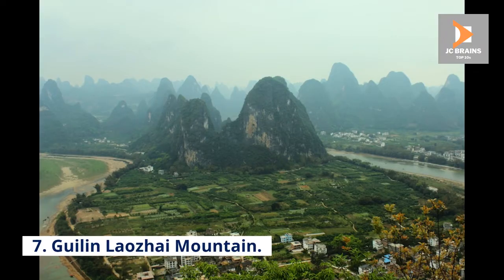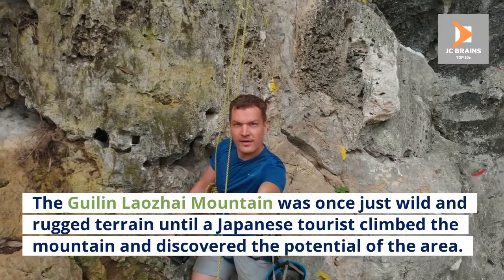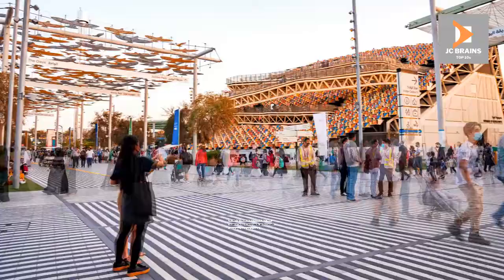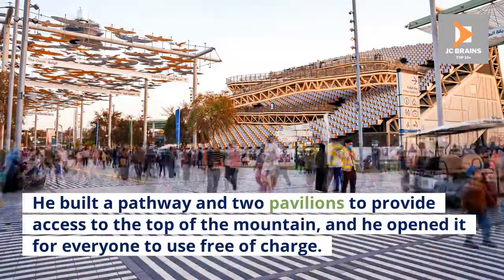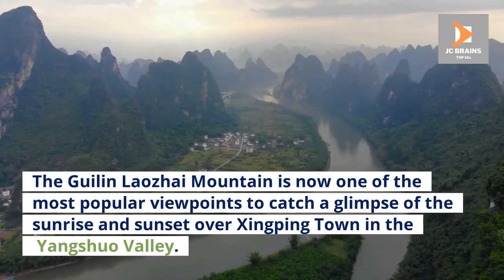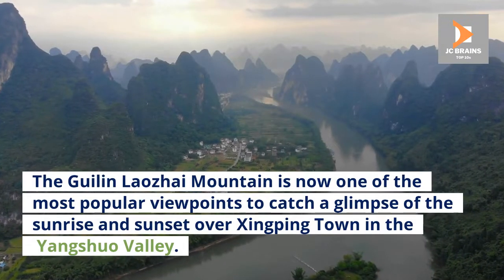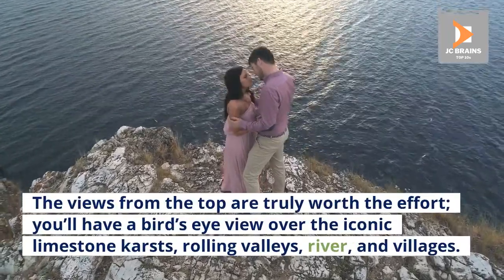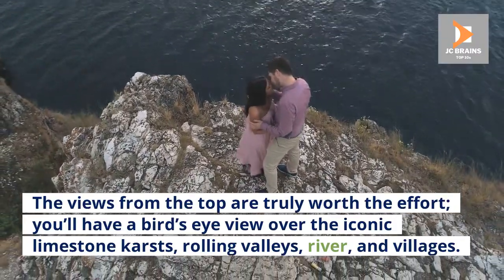Number 7: Guilin Laojai Mountain. The Guilin Laojai Mountain was once just wild and rugged terrain until a Japanese tourist climbed the mountain and discovered the potential of the area. He built a pathway and two pavilions to provide access to the top of the mountain, and opened it for everyone to use free of charge. It is now one of the most popular viewpoints to catch a glimpse of the sunrise and sunset over Xingping Town in the Yangshuo Valley. The views from the top are truly worth the effort — you'll have a bird's eye view over the iconic limestone karsts, rolling valleys, river, and villages.